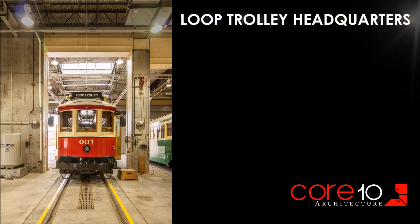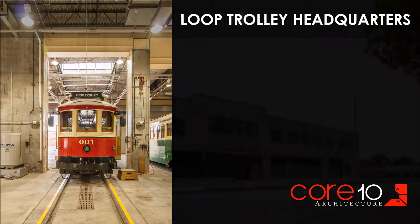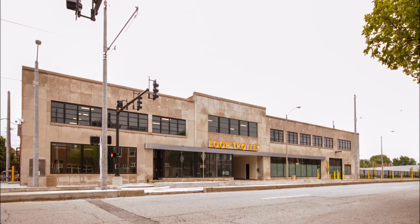I'm Core 10 Principal Michael Byrd. Let's take a quick tour of our latest project, the Loop Trolley Headquarters in St. Louis.